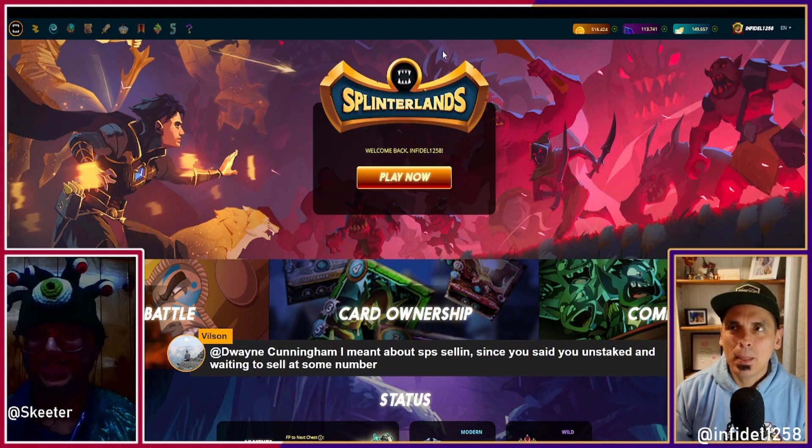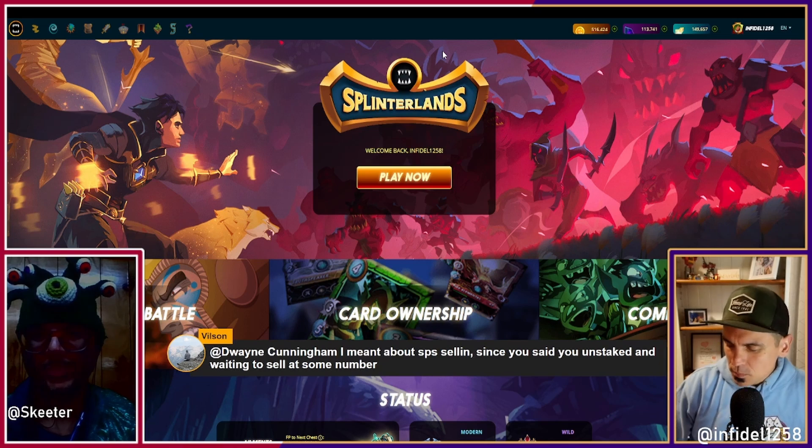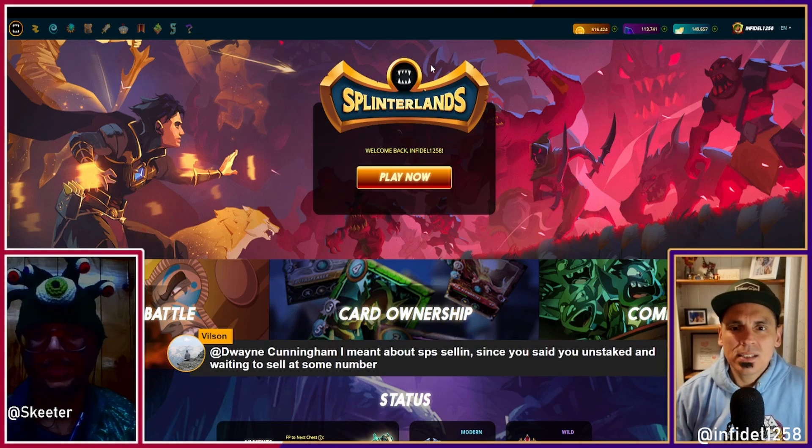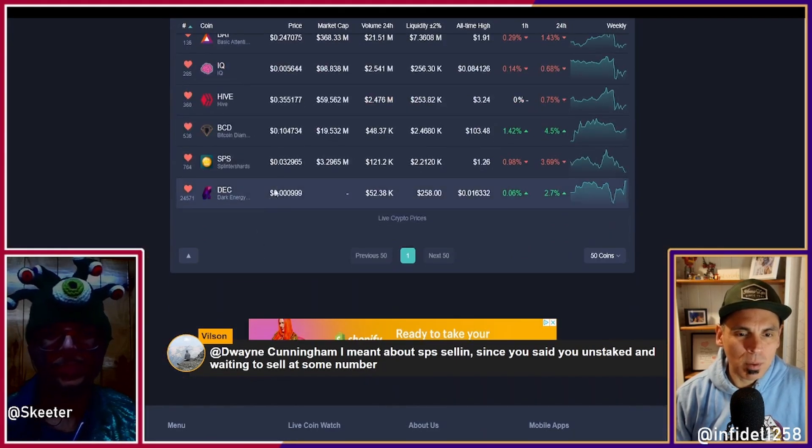I did spend way more SPS on Rift Watchers than I wish I had looking back — that really stung for all the value. So with about a quarter million, I recently sold 20,000 SPS for DEC because I wanted to activate more land. I did so at 3.8 cents, which was like a local high — right now we're at 3.3 or something like that — so that was probably a smart play, at least by today's standards.